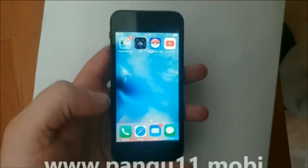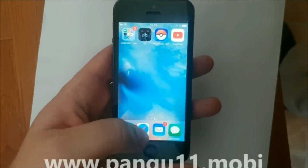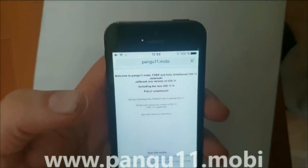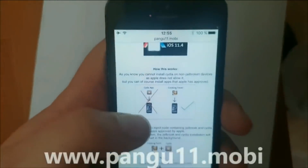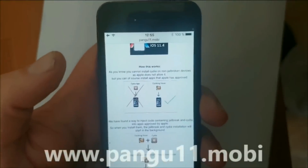What you do is simply, from your iOS device, from your iPad or iPhone, you start your Safari browser, and then you head over to pangu11.mobile, and here they will tell you how it works. They will tell you that you can't install Cydia on a device that has not been jailbroken, because Apple has not approved it.